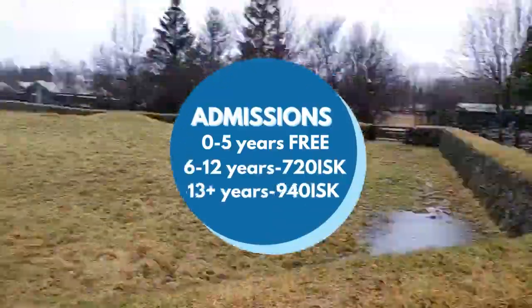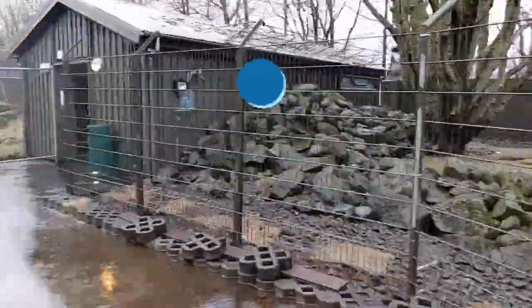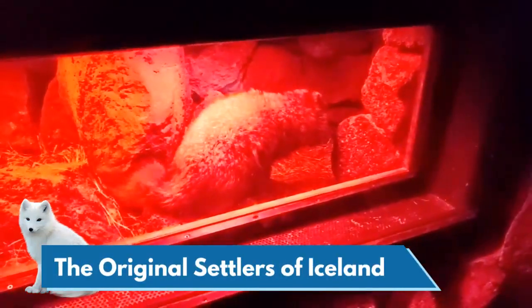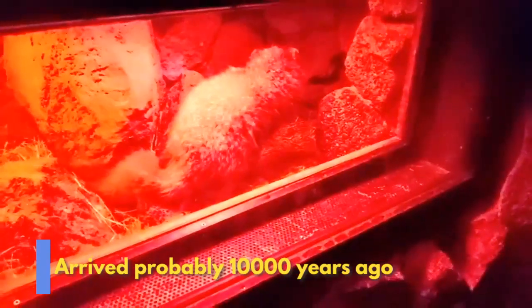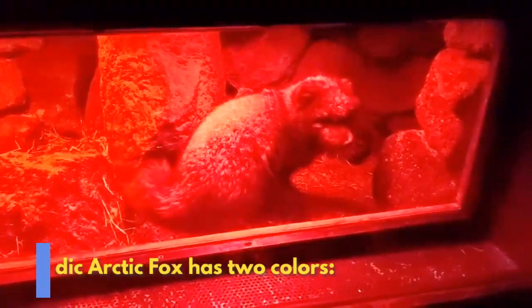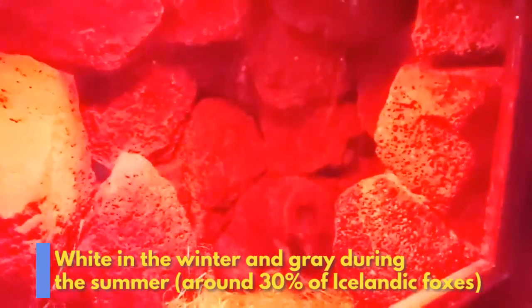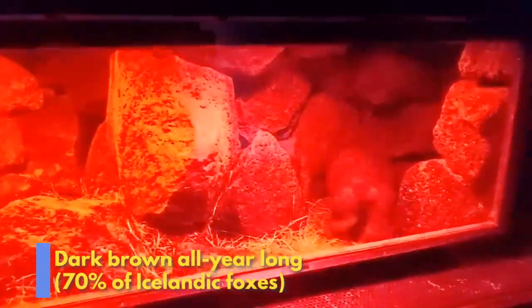The first land animal that we're going to visit is the original land animal, the only animal that was here when the settlers arrived around 900 - the arctic fox. They're believed to have arrived about 10,000 years ago with icebergs to Iceland. That's the only original settler. They lived on birds and trout and fish from the rivers. There are about two types here in Iceland: one is the white-furred one that turns a little bit red-brown in the summer, and this one is the main species in Iceland - about 70 percent are this red-brownish color.